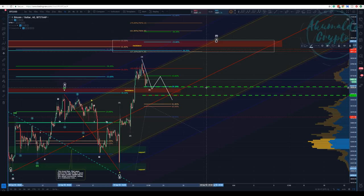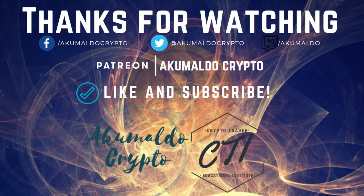That's it guys, thanks for watching. If you like my content please subscribe and give me a thumbs up. If you haven't followed me on Twitter or joined our server — the Crypto Trader Educational Institute — please consider doing so; the link is in the description. I hope you enjoy your weekend — have a great one. Cheers, bye bye!